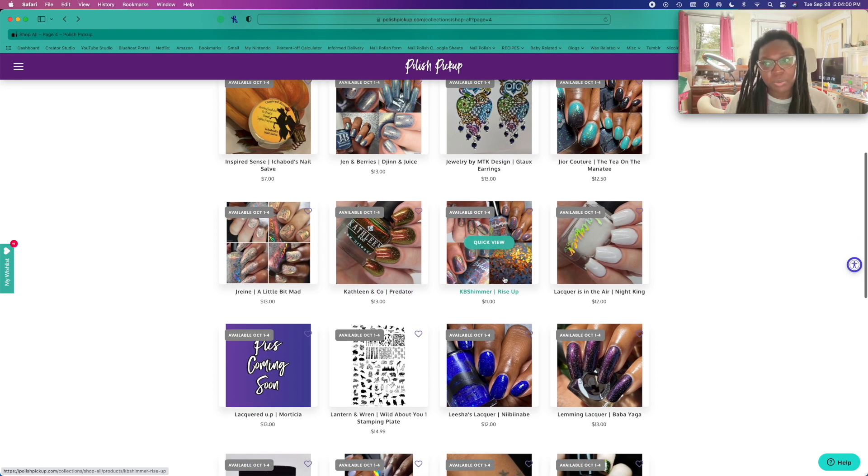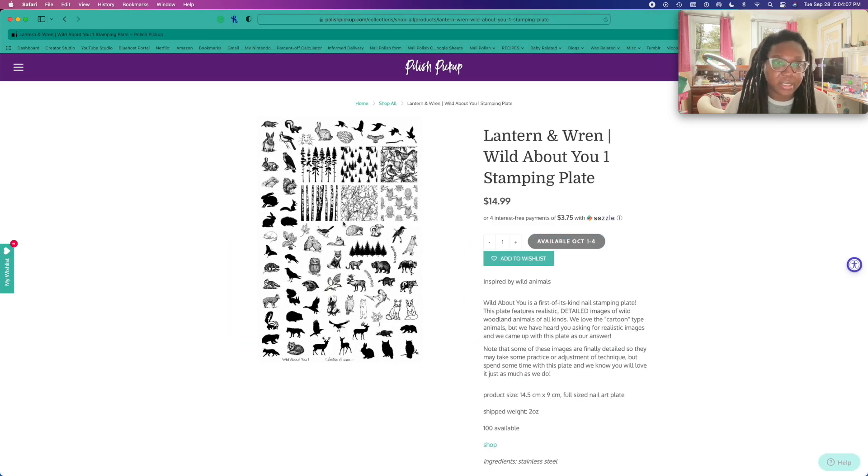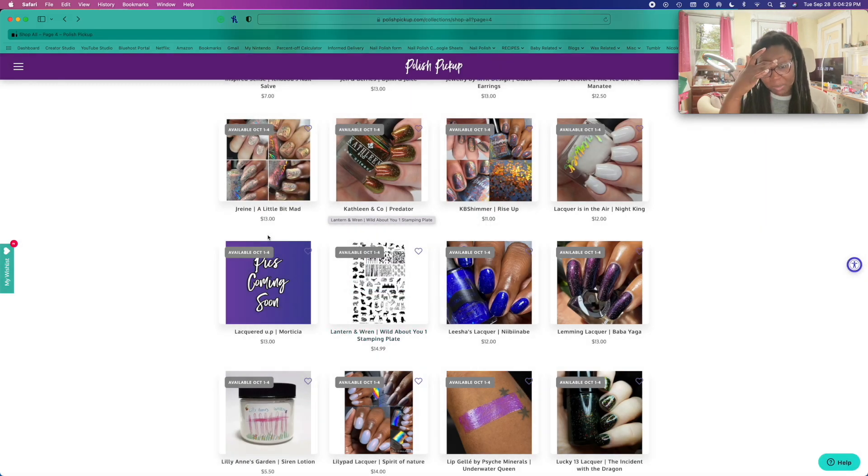This KB Shimmer polish was so pretty. There's a stamping plate — let me click on it. It's like animals. Look at this little guy, that's so cute. But I can't get a stamping plate just for two or three images — not getting a stamp plate with that many images for only three that I like. But that is freaking cute.